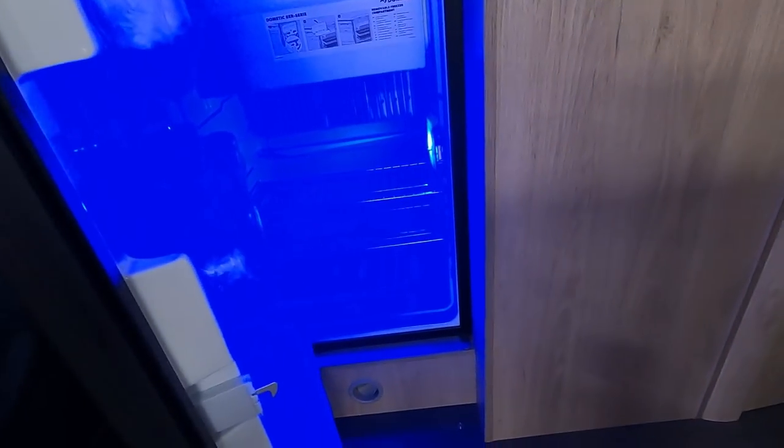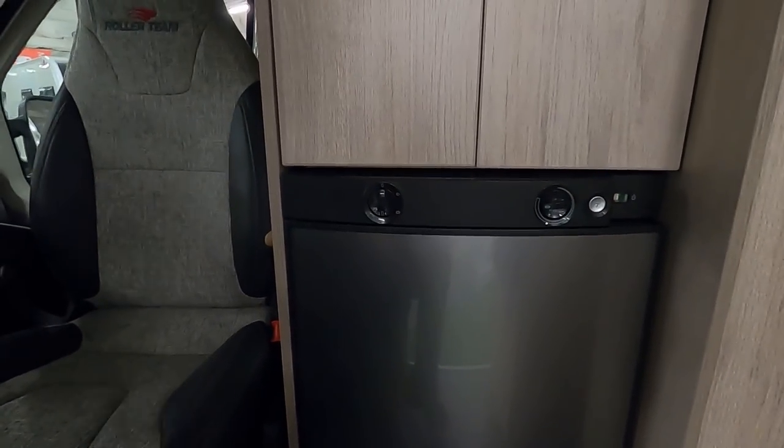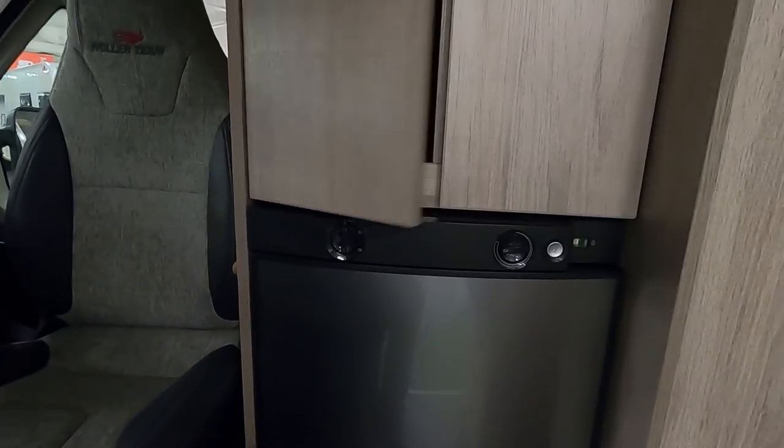There's a fridge here, handy for drinks when you're outside. That's a manual energy selection fridge — a three-way fridge.